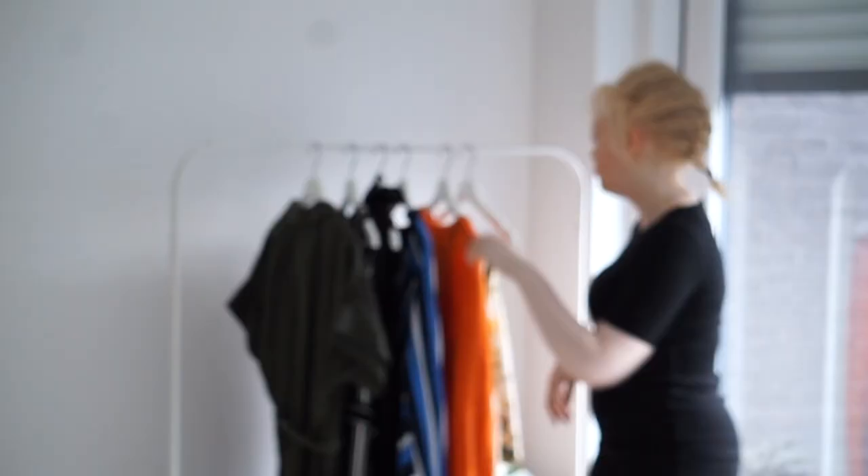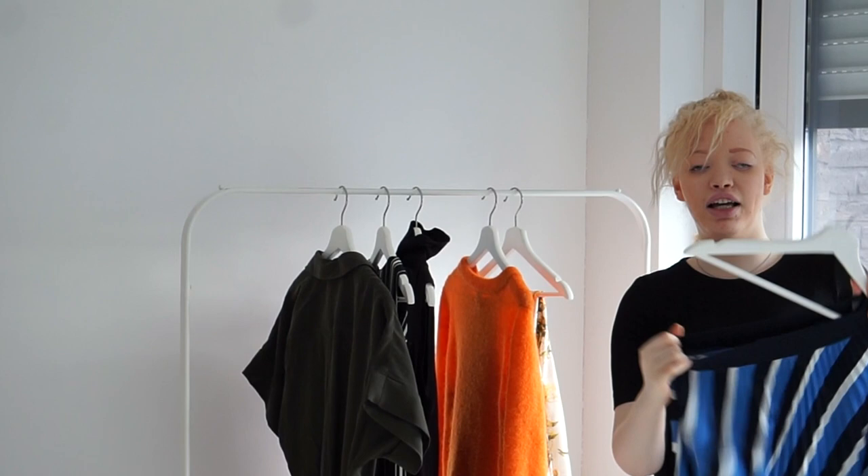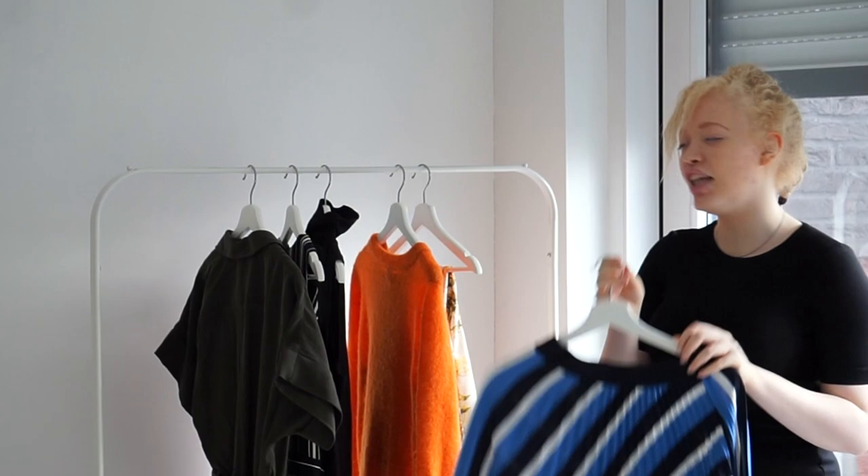The next item is this really flowy skirt. I love the way it fits and looks. It has a very nice waistband that makes it fit a lot more comfortably. I got this in a size small and I think it's really true to size, so I wouldn't size up or down on this one.